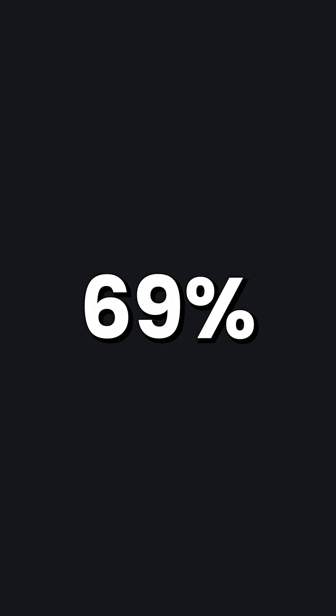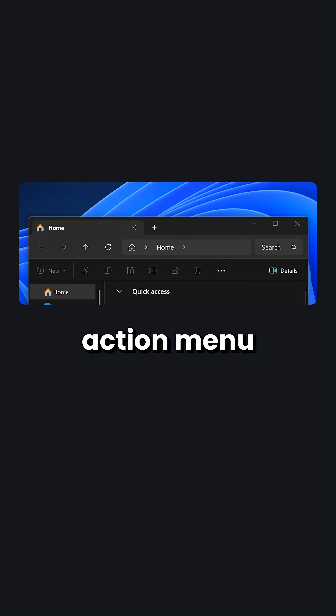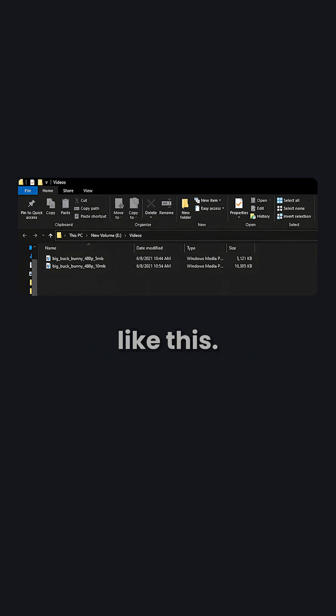Not much — just 69%. A nice amount of RAM. Bob Pony on X found out that this new action menu within the Windows 11 File Explorer uses more memory compared to the old menu, which looked like this.